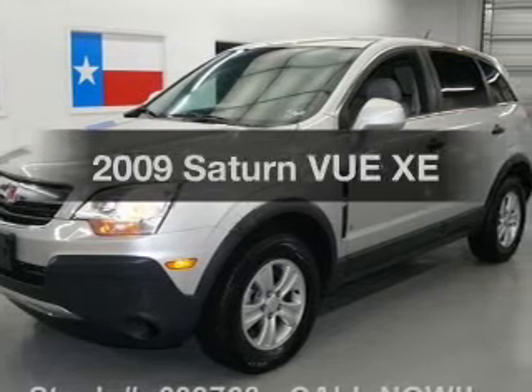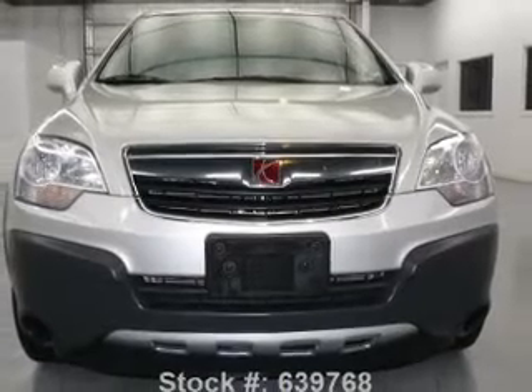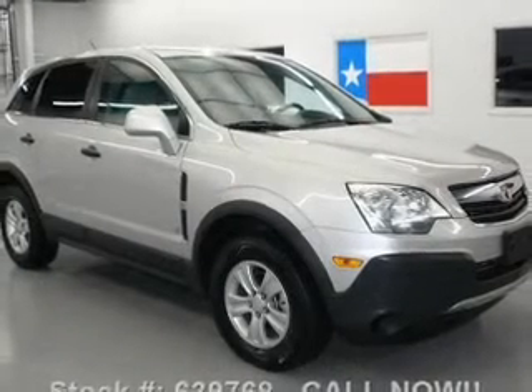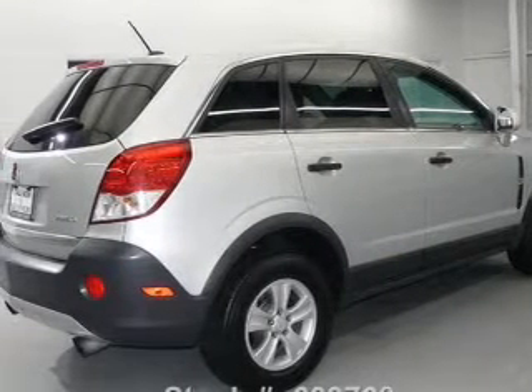Check out this 2009 Saturn Vue. Travel the roads in style and comfort in this great vehicle with a solid six-cylinder engine that responds smoothly to its six-speed automatic transmission. Premium wheels lend a distinctive appearance. You will appreciate the safety feature of anti-lock brakes. Heated seats comfort you on cold winter days.